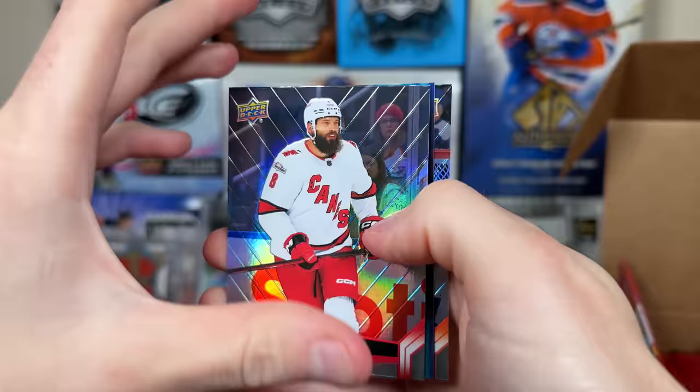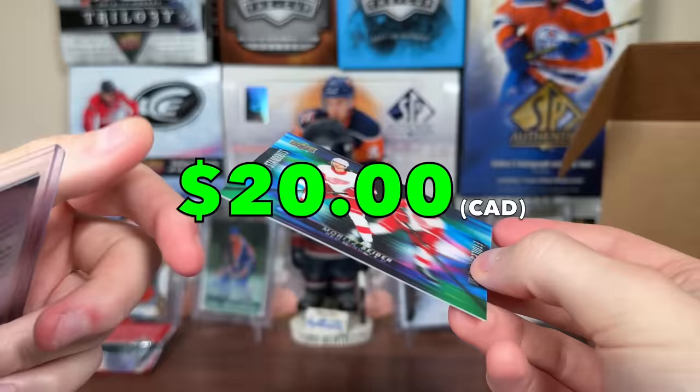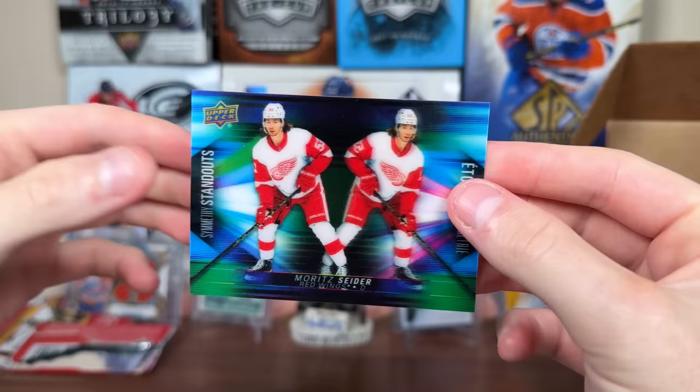Maybe a 3D card here finally — yeah, here we go, first 3D card! Burns, Carter Hart — and there it is: Mord Sider, Symmetry Standouts. There's Sider with an inverted picture on the right. They've had these since 1516 — definitely a lot better than the cards in 1516. Back then they let you pick your own packs. There's our first 3D card, Symmetry Standouts: Mord Sider.